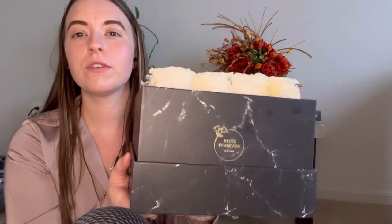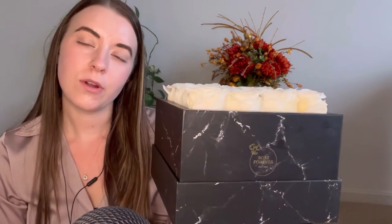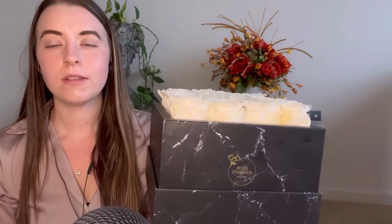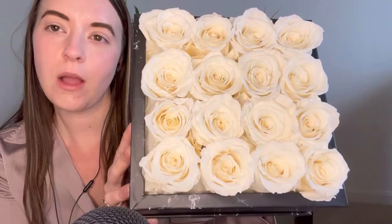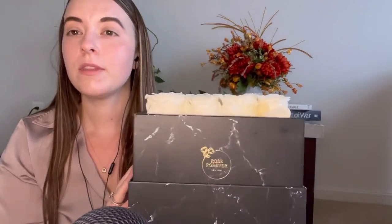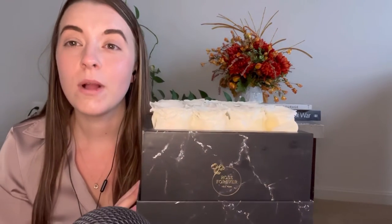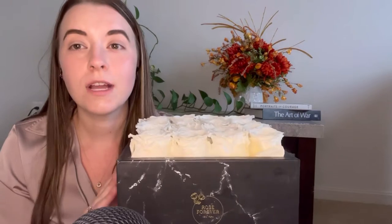Hi everybody! I want to start out by thanking Rose Forever for sponsoring this video. Rose Forever is a New York-based startup company that was founded in 2019. They take all-natural roses that are hand-picked by flower artisans and craft them in beautiful boxes. The best thing about these roses is that they last for one year or more because they are preserved with special all-natural oils.